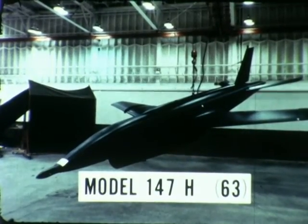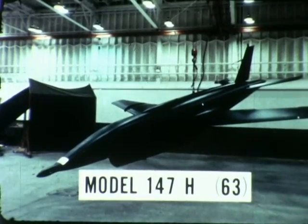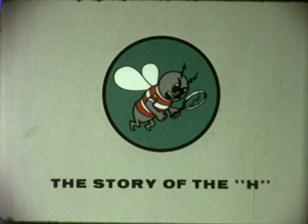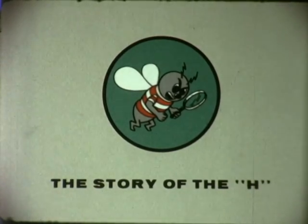In July 1965, Headquarters Air Force Logistics Command authorized Ryan to begin production of the 147H. This is the story of the H, a particularly new concept in high altitude special purpose aircraft.